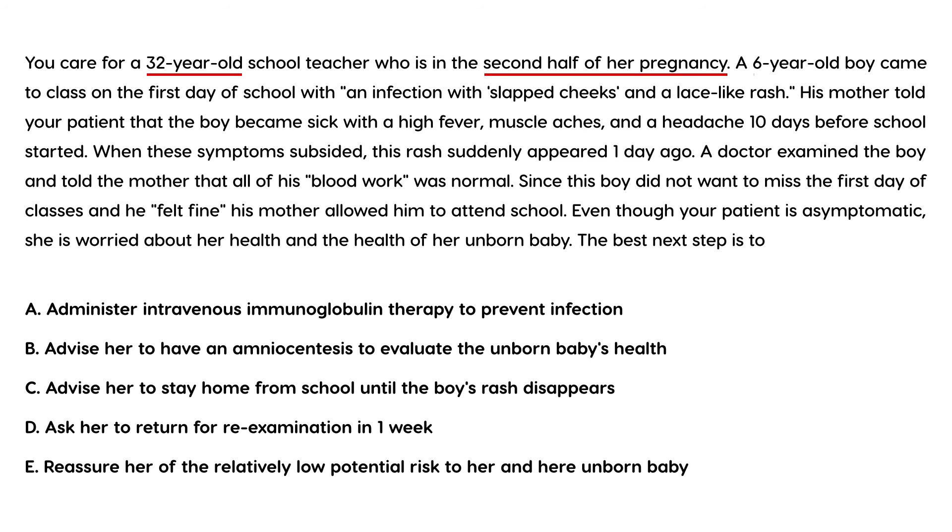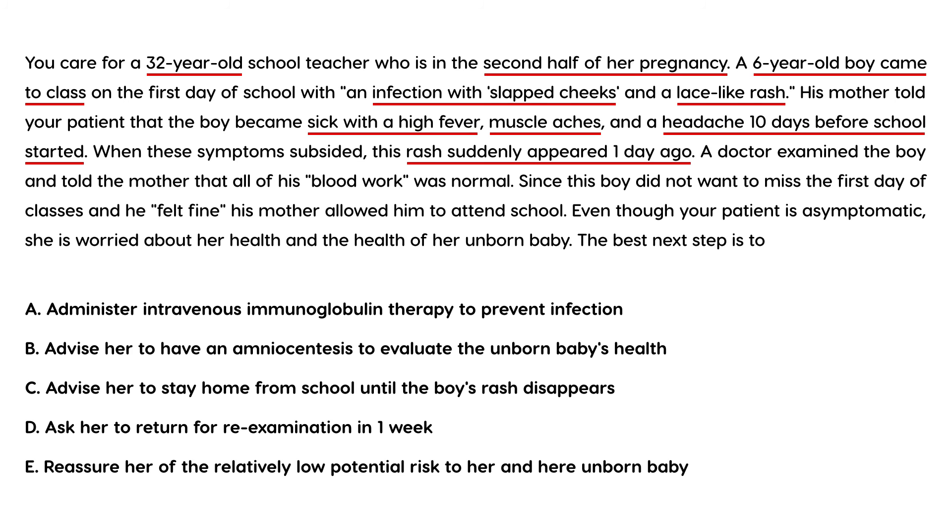Finally, you care for a 32-year-old school teacher in the second half of her pregnancy. A six-year-old boy came to class on the first day of school with a slapped cheek and lace-like rash. His mother reported the boy had high fever, muscle aches, and headache ten days before school started; when those symptoms resolved, the rash appeared one day ago. Blood work was normal, and since he felt fine, mother allowed him to attend school.